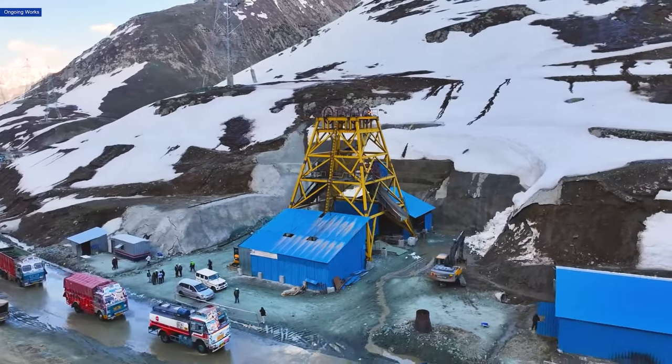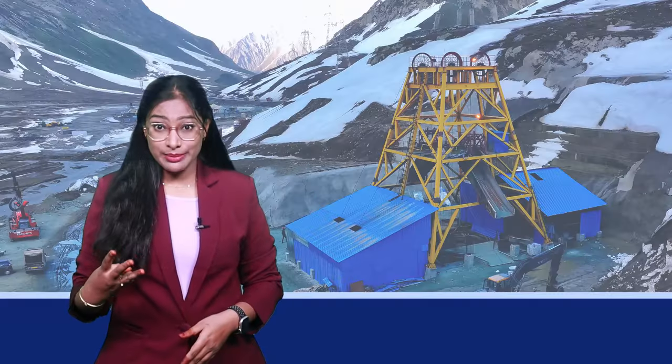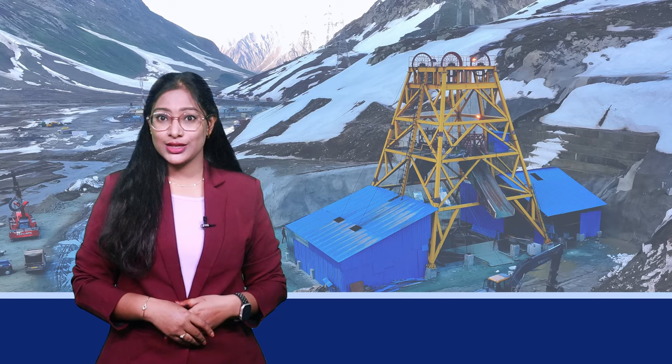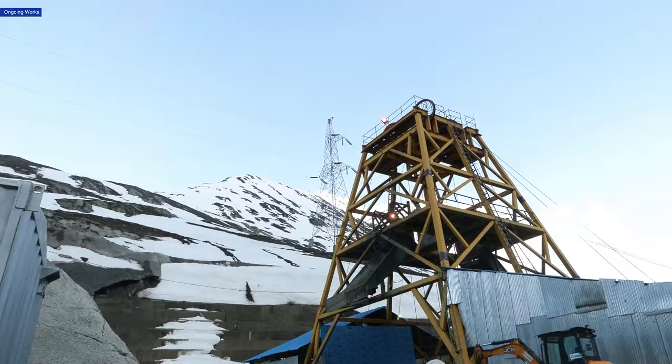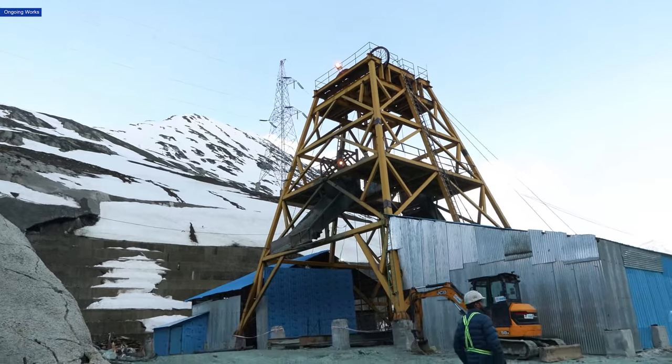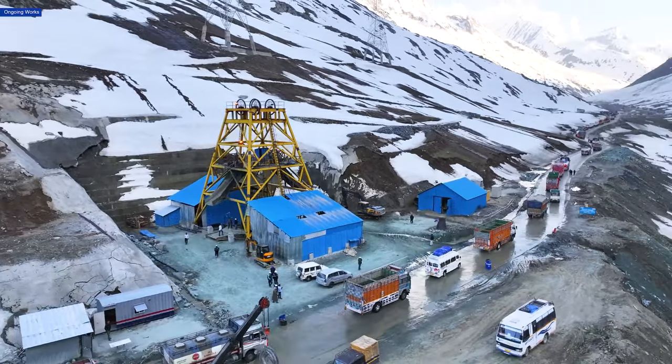That's where the vertical shafts come in. Three massive shafts will act as the Zozila Tunnel's lungs. They will draw fresh air into the tunnel and expel the stale air, ensuring a constant oxygen supply.